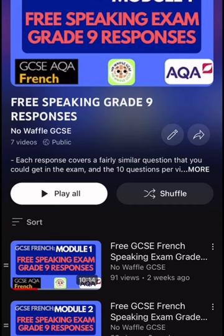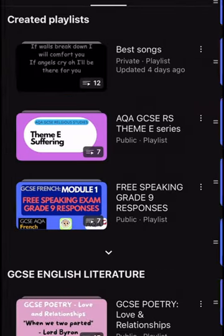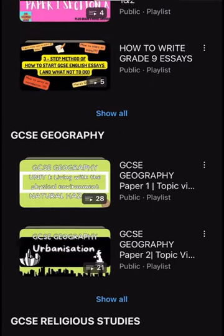This video came from a comment, so please keep commenting your questions. Also check out the Knowful GCSE channel which has loads of subject resources for any of your GCSEs. Have a really good day and see you soon!